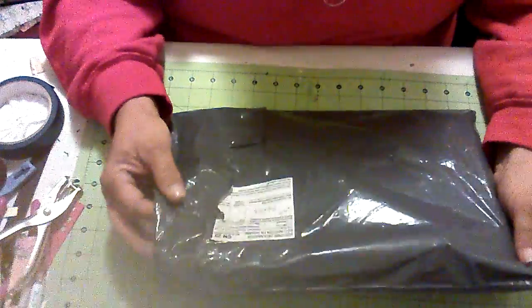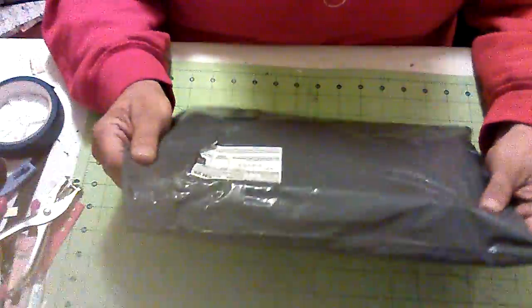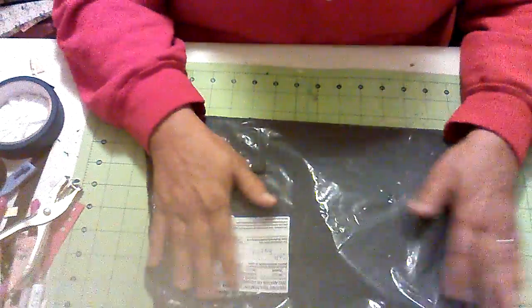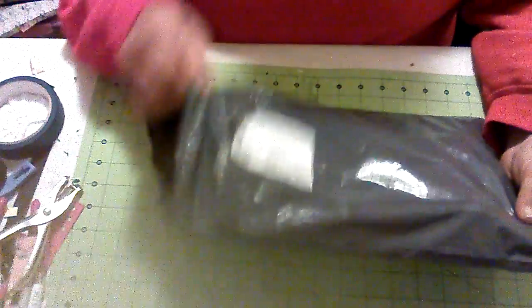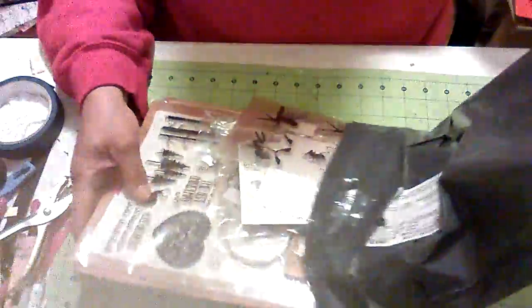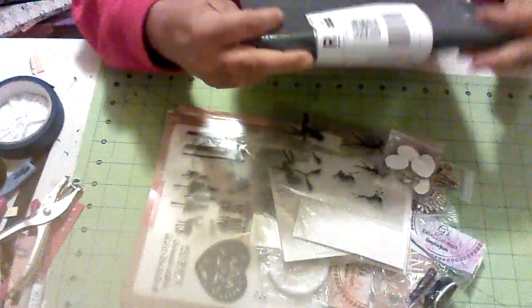I'm back again. Today I have a little package that I received — I'm a Black Friday shopper over the pond. When you see a gray bag with a custom sticker on it, you know it only comes from one place. This is my order from G's Embellishment Emporium. I am so excited.